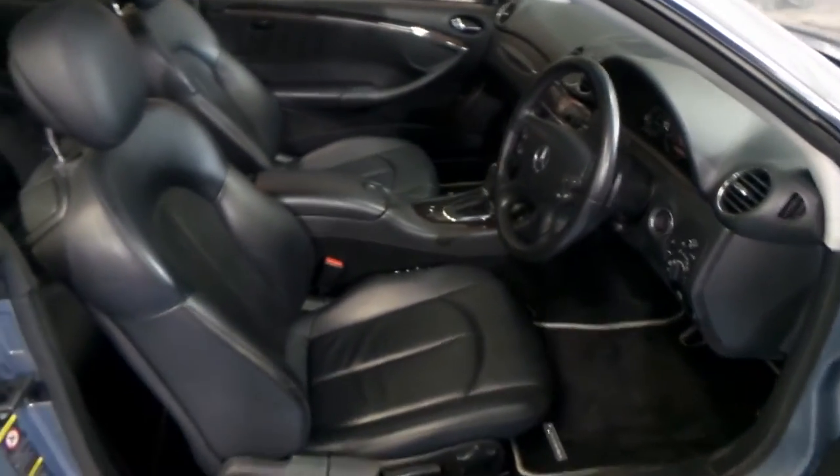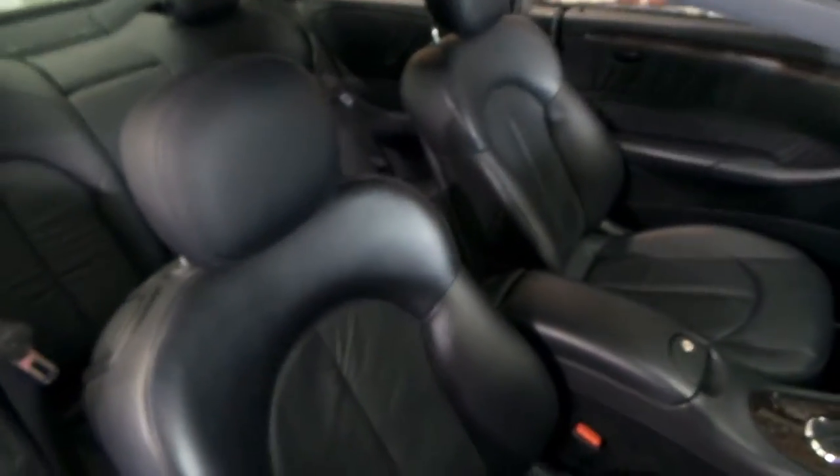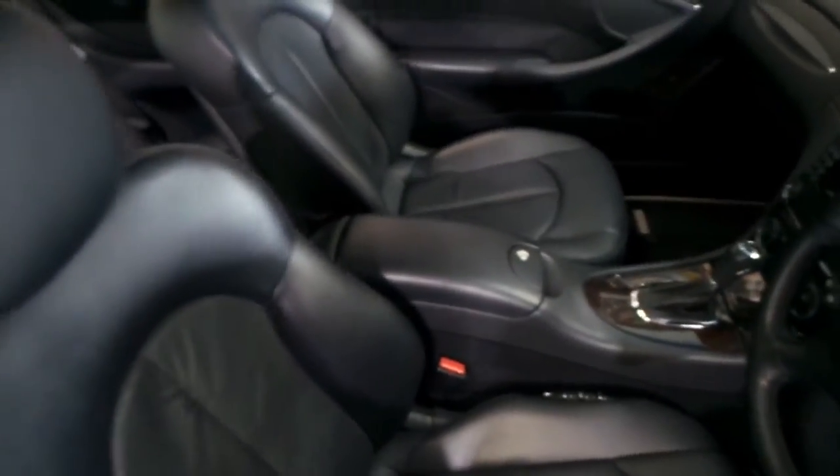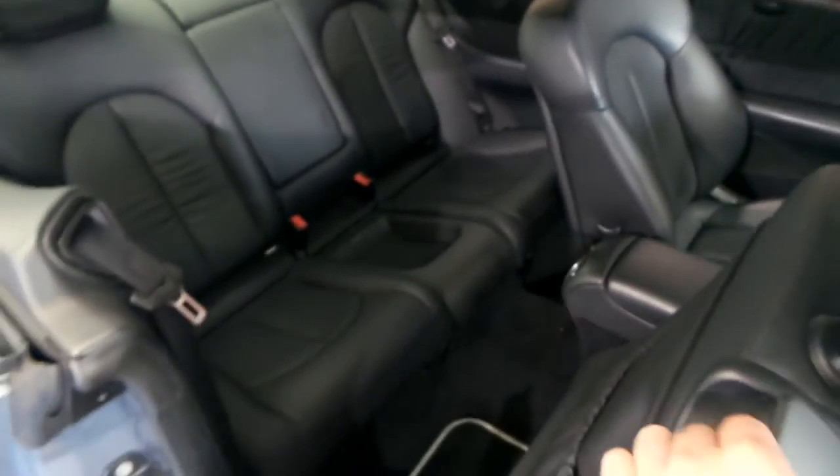It's got black leather interior, but you can see the wear on the seats is absolutely minimal. We've given it a very quick clean and it's come up beautifully.